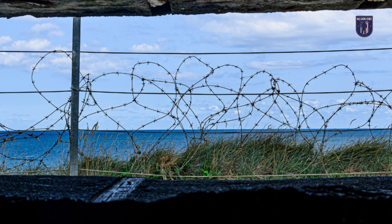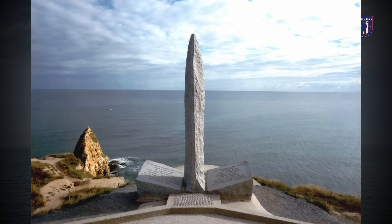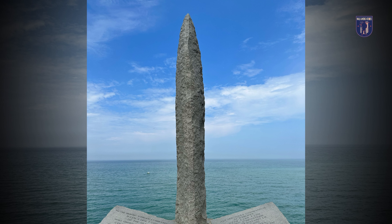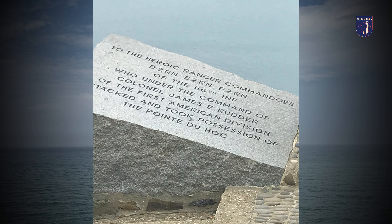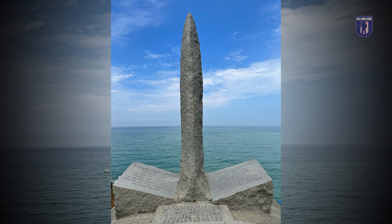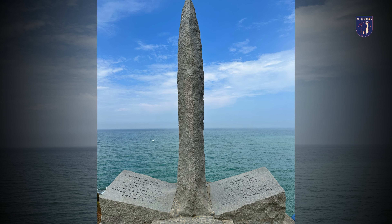After the war, Pointe du Hoc was preserved as a historic site and a monument in honor of the bravery of those who participated in the battle. The monument consists of a simple granite pylon positioned atop a German concrete bunker, with tablets at its base inscribed in French and English. This battle-scarred area on the left flank of Omaha Beach remains much as the Rangers left it in 1944.